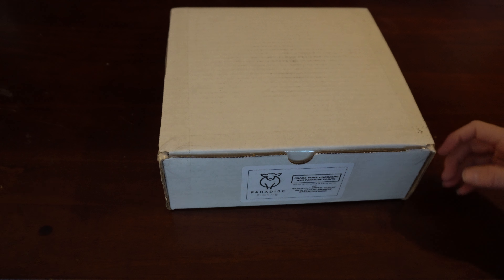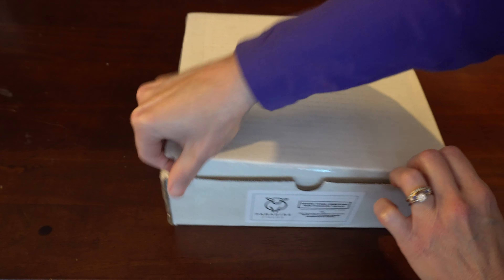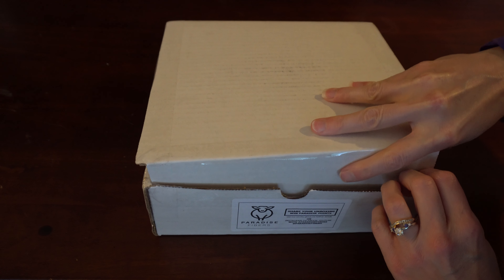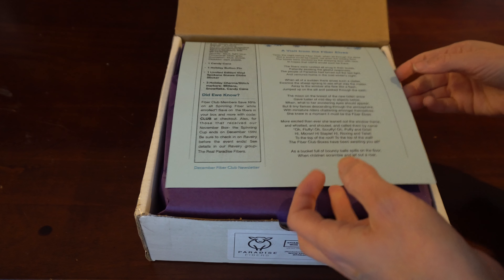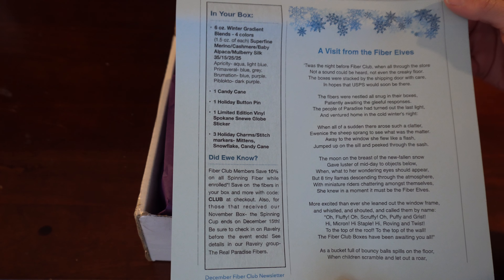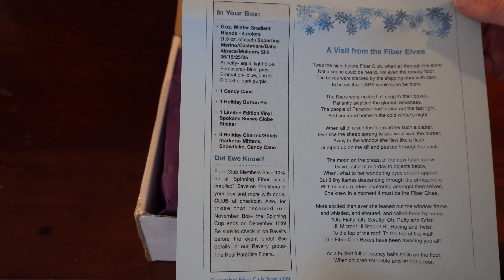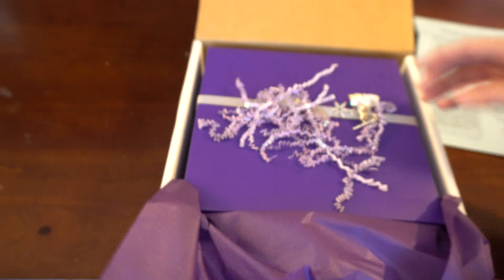Hello and welcome to my December Paradise Fibers unboxing. I've cut the tape already but haven't done any other opening. This is our little story that we get every month — it tells what's in there. Oh look at that, it's all wrapped like a present.